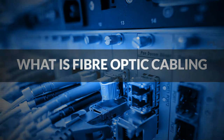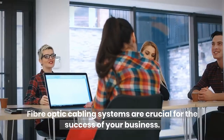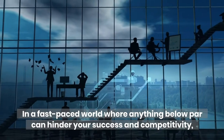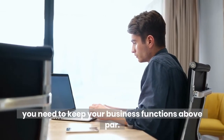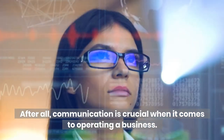What is Fiber Optic Cabling? Fiber Optic Cabling systems are crucial for the success of your business. In a fast-paced world where anything below par can hinder your success and competitivity, Fiber Optic Cabling can provide you with the instant transmission of information you need to keep your business functions above par. After all, communication is crucial when it comes to operating a business.